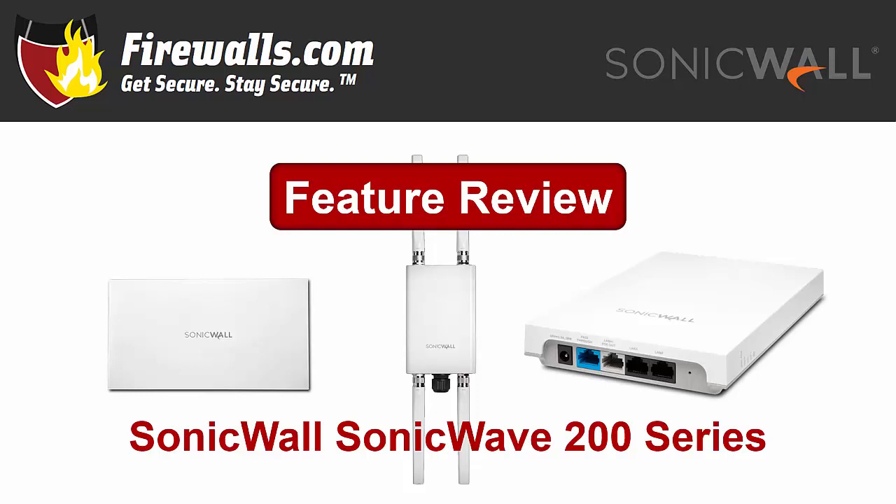Hey there, this is Kevin from Firewalls.com. SonicWall's early 2019 has been chock full of debuts with the new Soho 250 and TZ350 Firewalls and the updated cloud app security, which we've covered here and on our blog at Firewalls.com/blog.